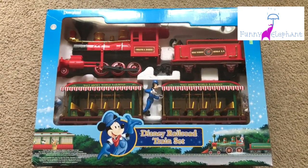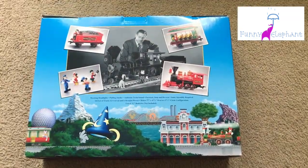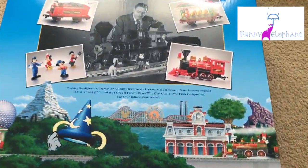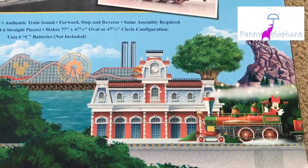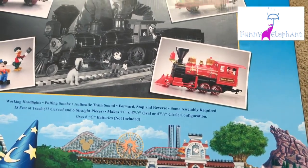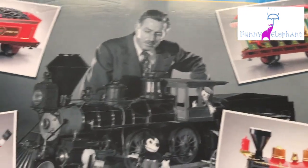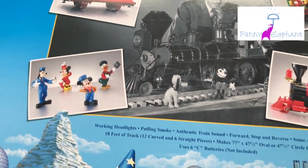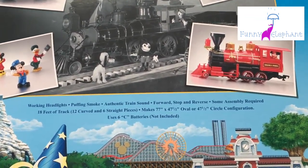Let me turn the box over and show you what comes in the set. As you can see on the back, it has the specifications of the train — working headlights, puffing smoke, authentic train sound, forward, stop, and reverse motions. It has some assembly required, comes with 18 feet of track in a circle configuration, and does need batteries.